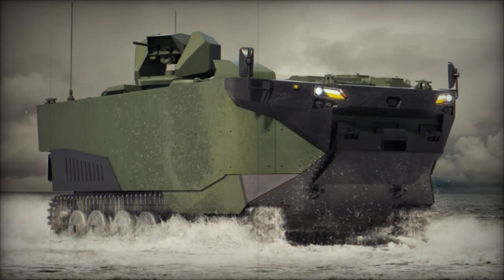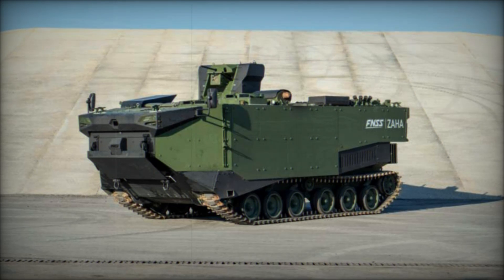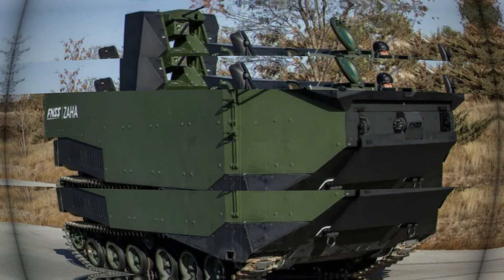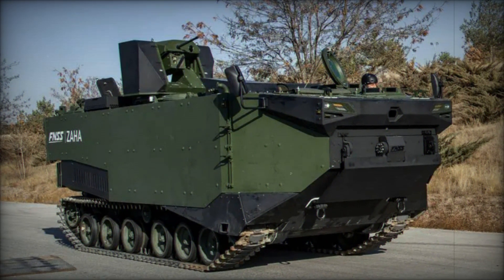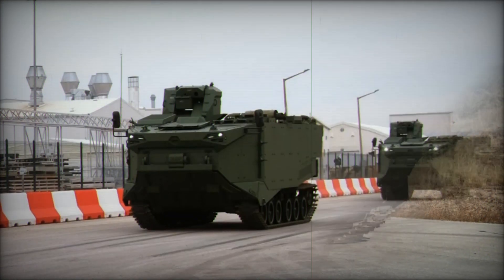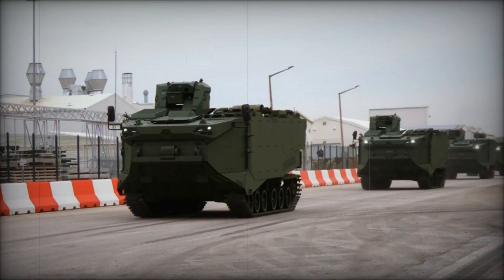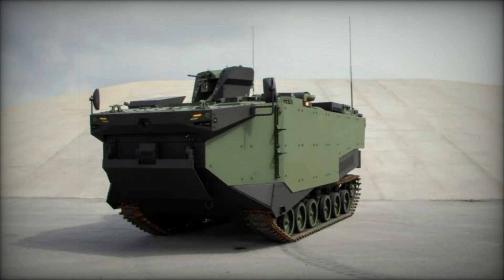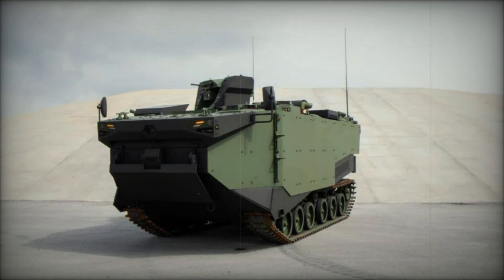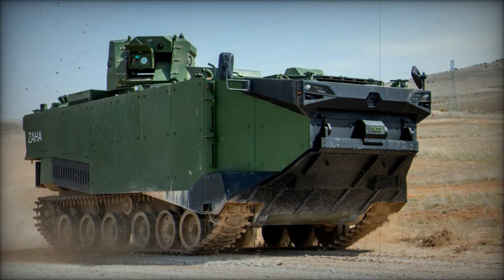The capabilities of the Zaha go beyond the battlefield. Its design, built to operate in both land and water, makes it a perfect example of the hybrid military vehicle of the future. It's not just about getting from point A to point B — it's about overcoming obstacles, adapting to different environments, and delivering devastating strikes where the enemy least expects it. The Zaha is a symbol of modern military innovation and tactical brilliance.